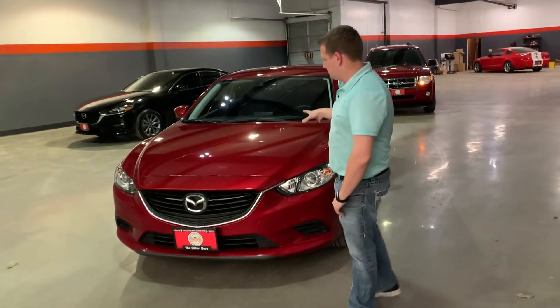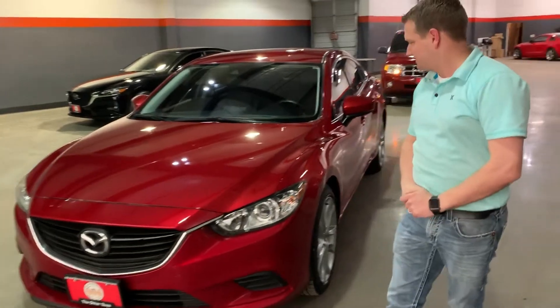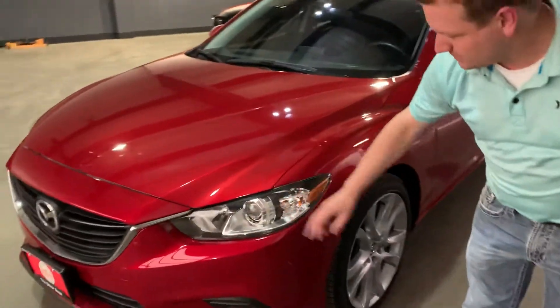I'm Kenny with The Other Guys Auto Sales. This is a 2017 Mazda 6. It's finished in a red candy pearl paint — looks fantastic. Projector beam headlights.